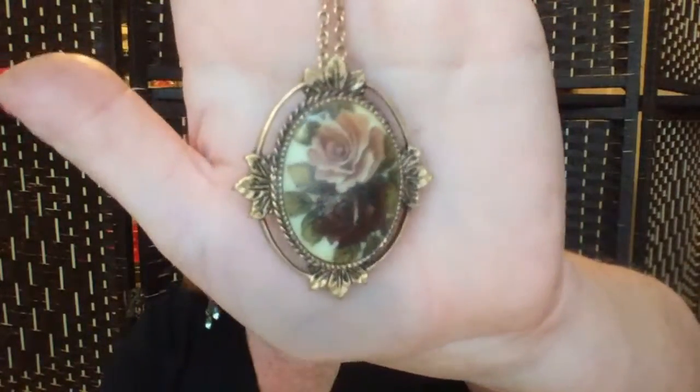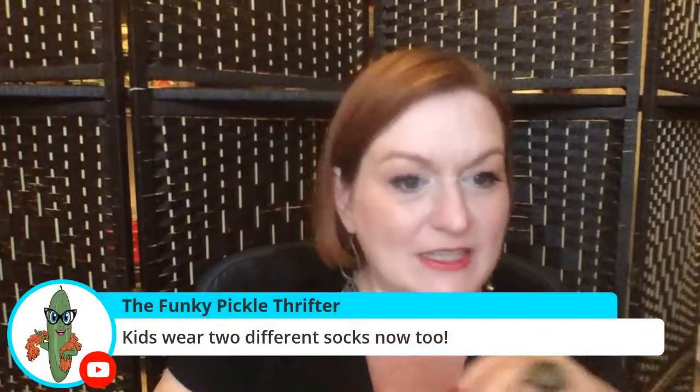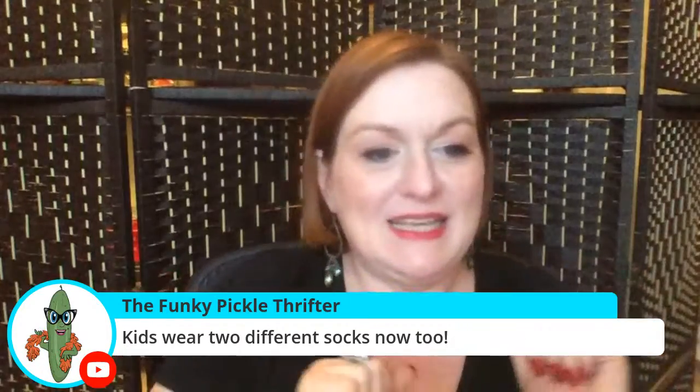I've seen people doing the two different earrings thing — there's a woman in my homeschool group who does it. You live in equipment near Mineola and Hawkins — yes! I haven't been in a while, but we would go to the Smith County Cemetery cleanup. We clearly haven't been in a couple of years because of everything. So there are those pieces — looks like it's got a transfer decal that's a bit scuffed.